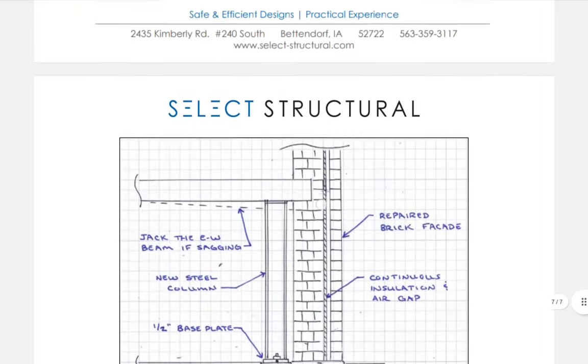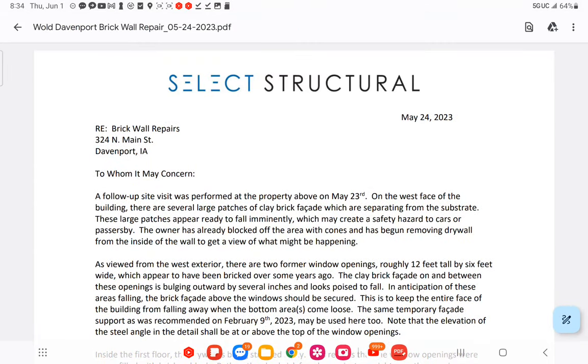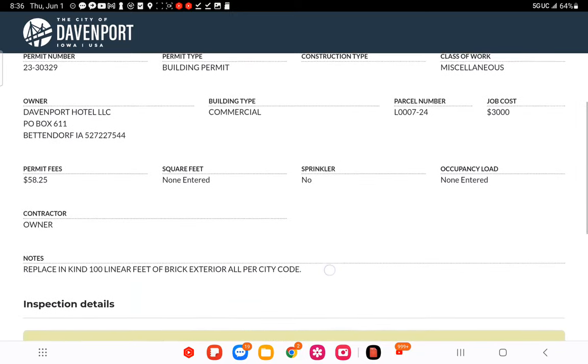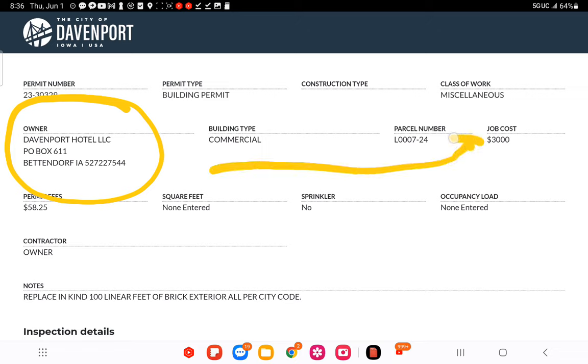Now jack the beams from sagging — it's already sagging because this is probably bowing and bulging. Let's get to the report part. This is dated the same day as the permit — May 24th — for $3,000. I don't know anybody who would do that work for $3,000 in the poorest of neighborhoods. You guys have to look for the connection between the owner of this company, the city, and the mayor's department.